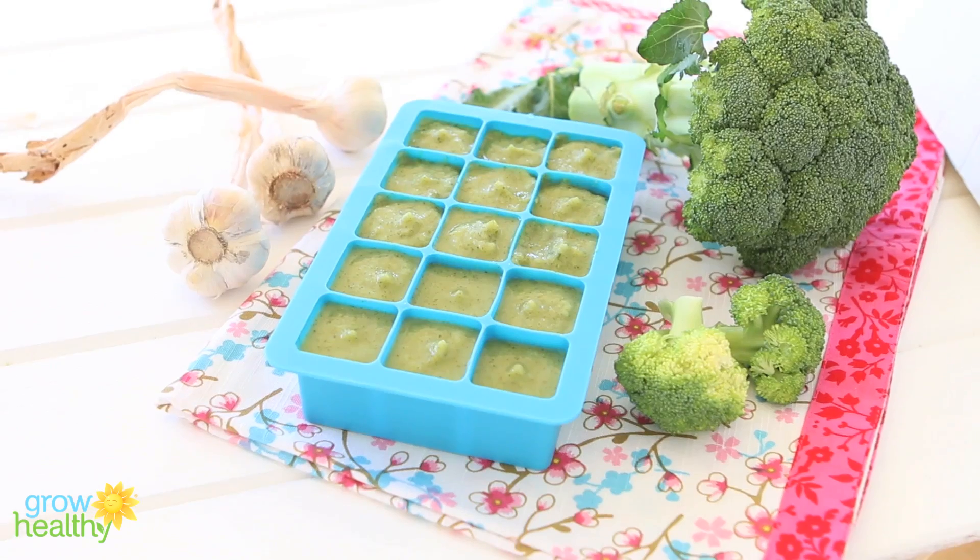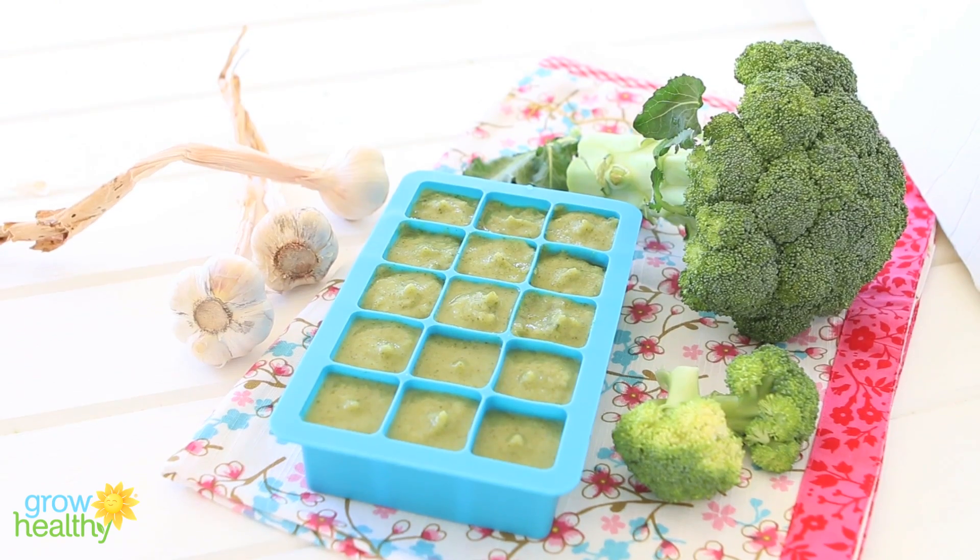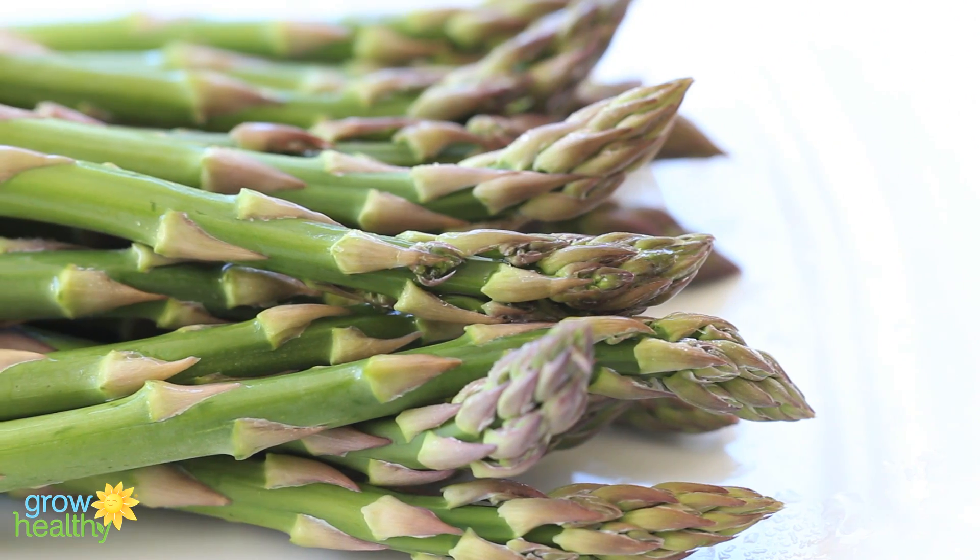If you're looking for inspiring first meal ideas, you are in the right place — check out this playlist with all the recipes. As your baby's digestive system becomes more developed, proteins can be introduced in your baby's diet, and they are essential for your baby's body growth.